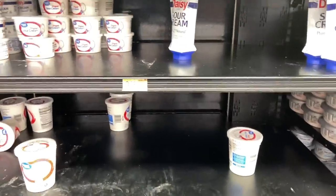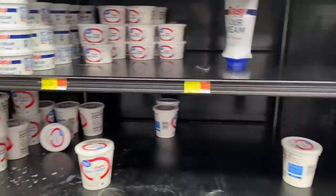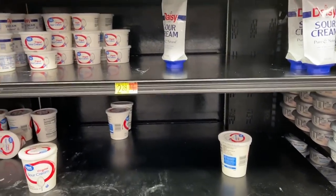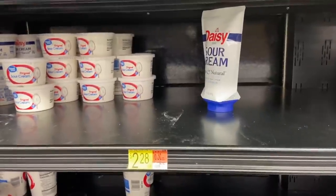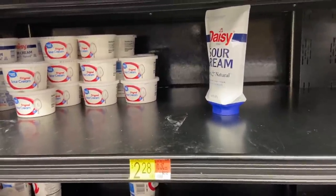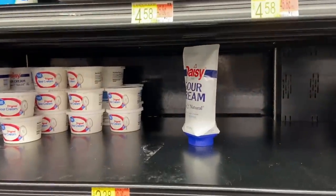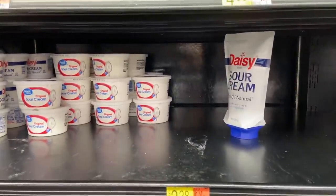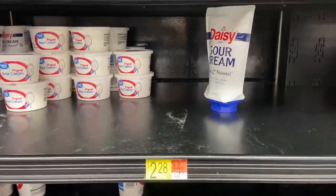This must be a regional brand. We have Breakstone's cottage cheese here, but there's also a Breakstone's sour cream I've never seen. Someone messaged me about this deal — if you're watching and you're the one who told me, please comment below and I'll pin it and give you credit. The Breakstone's sour cream is $0.97 and Ibotta has $1 back, making it free plus a $0.03 money maker.